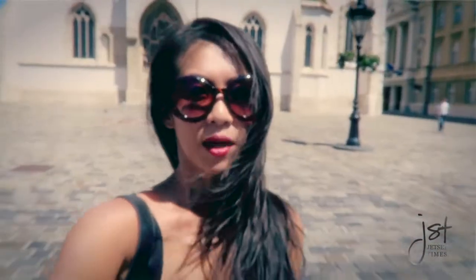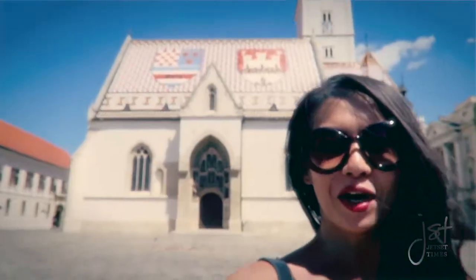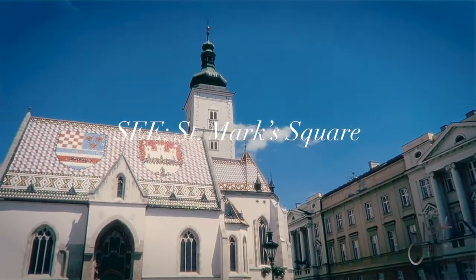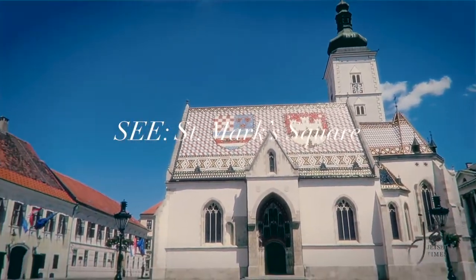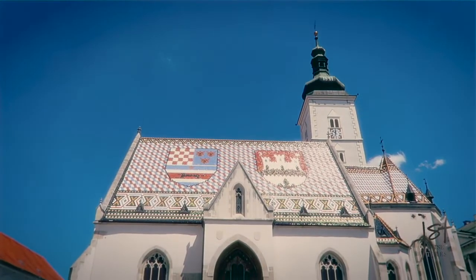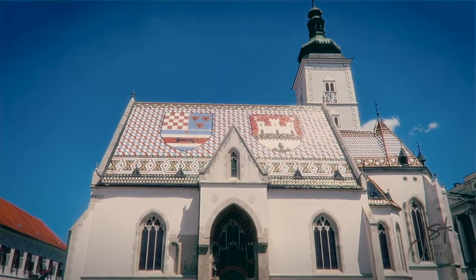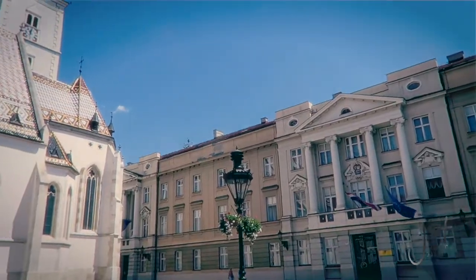St. Mark's Church is known for its beautiful tiles up on the rooftop. St. Mark's Square features the gorgeous roof tiles representing the coat of arms of Zagreb and the Kingdom of Croatia, Slovenia, and Dalmatia. The square itself is also surrounded by important governmental buildings, and it's where presidential inaugurations occur.